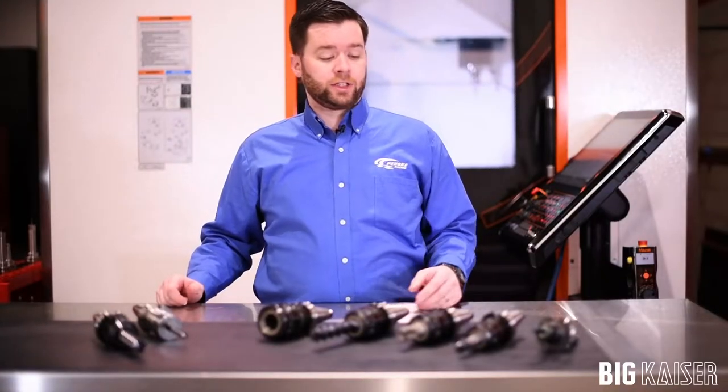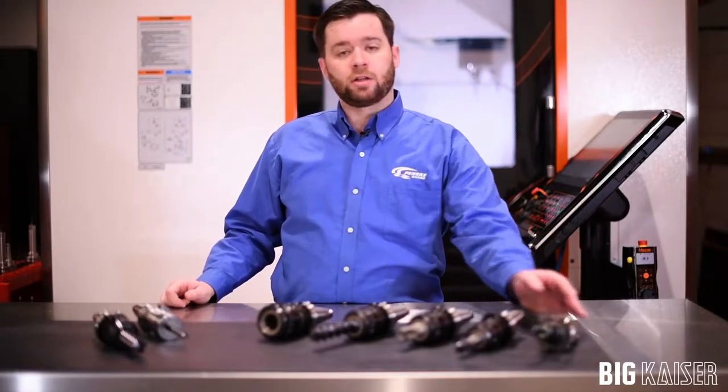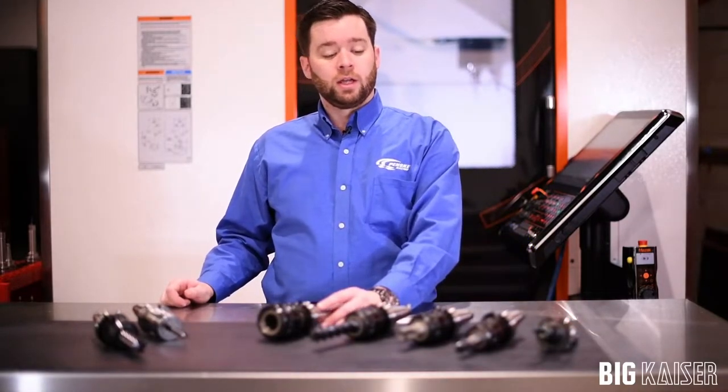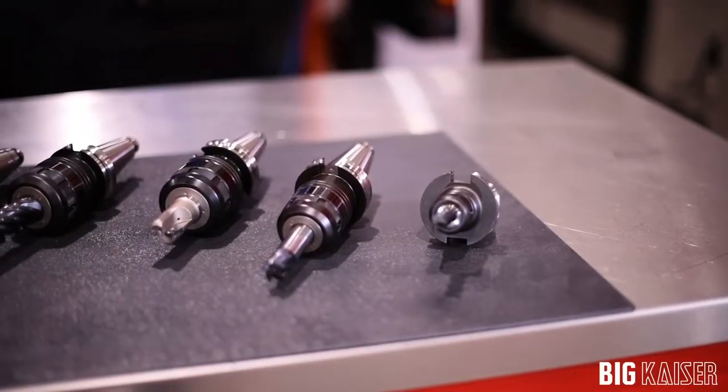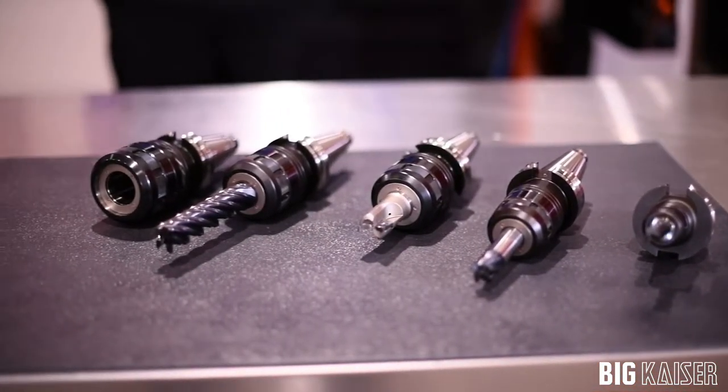Team Penske utilizes milling chucks all the way down to half-inch diameter up to inch and a quarter diameter, and they provide many benefits over traditional tool holding methods such as side lock end mill holders and ER collet systems.